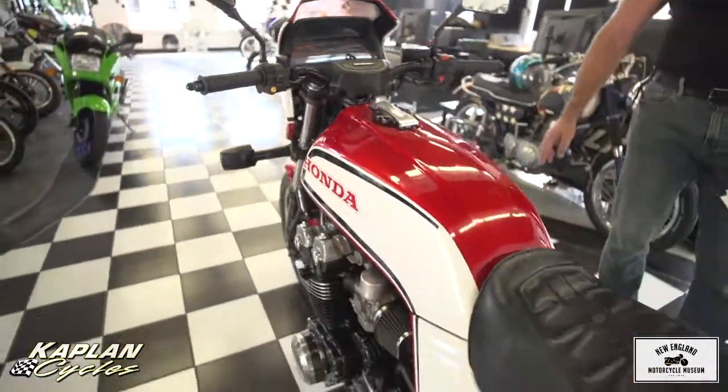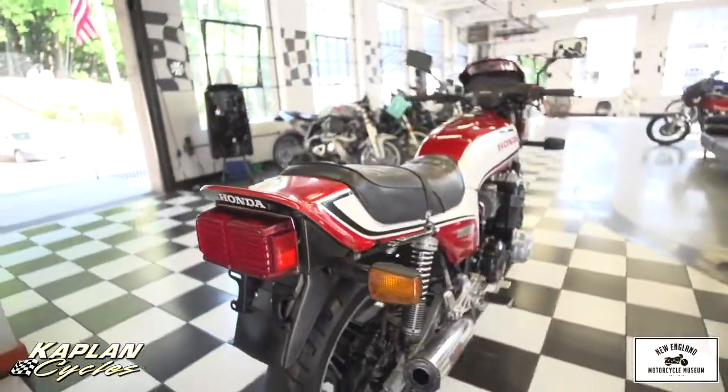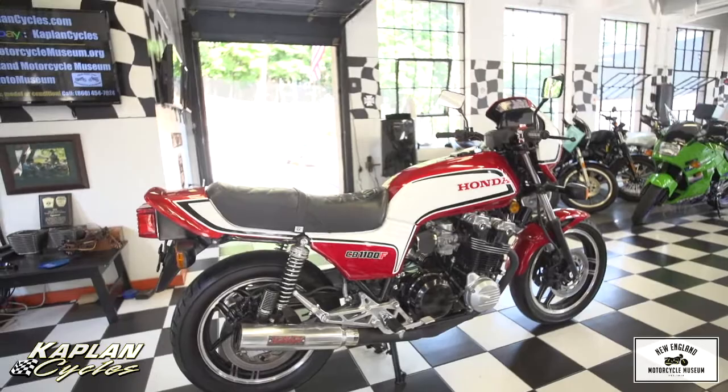So if that doesn't get you excited, the red and white paint job and the absolutely gorgeous looks should. This is an absolute screamer — an evolution based off the CB900 and the CB1100R. It's a stunning machine.